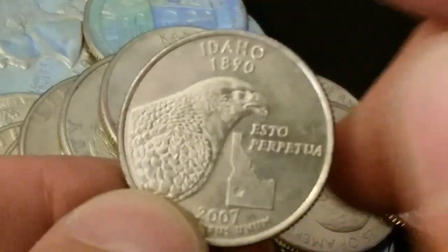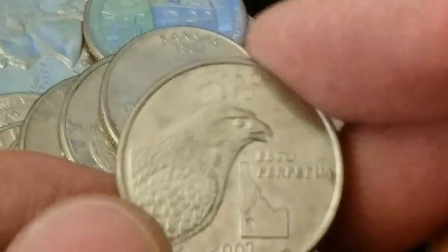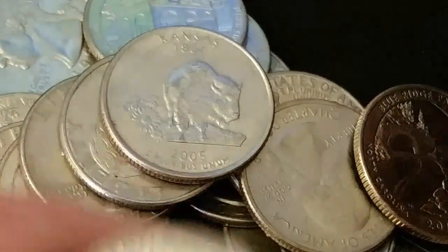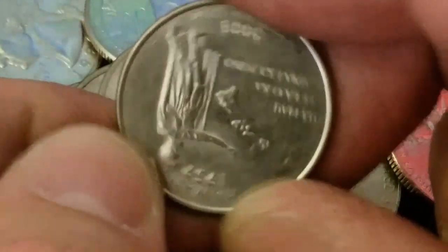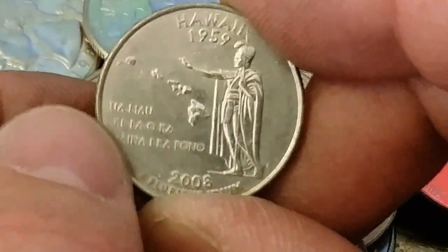This is another bird coin — Idaho. We've actually covered Idaho and I'll leave a link below for that particular video. We'll put it aside for now and show it in the recap. Here's Virginia — not on the list. This is a 1985. Looks like we've got some older coins in this box. Hawaii — very cool, no birds though.